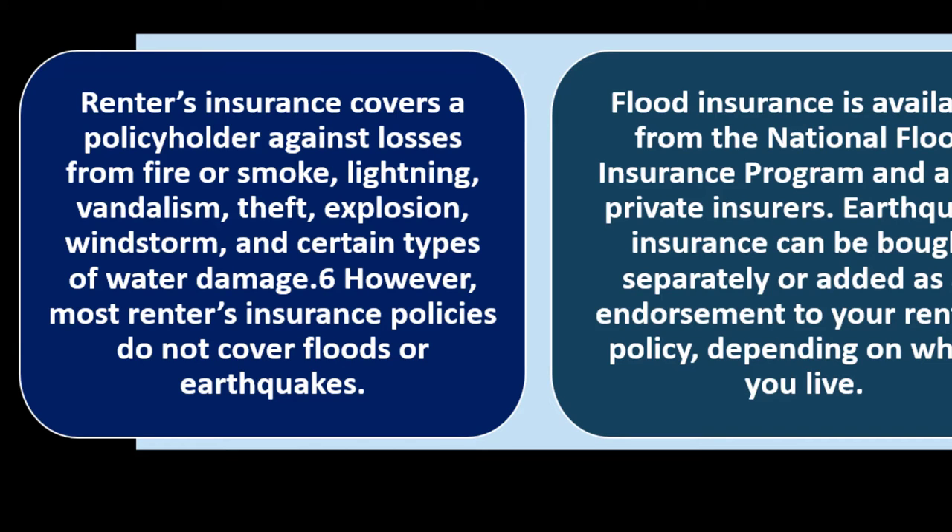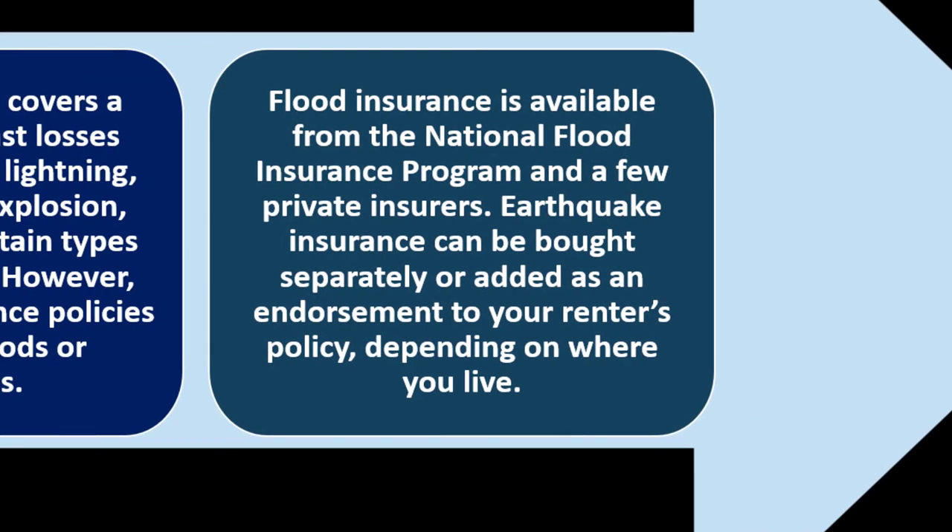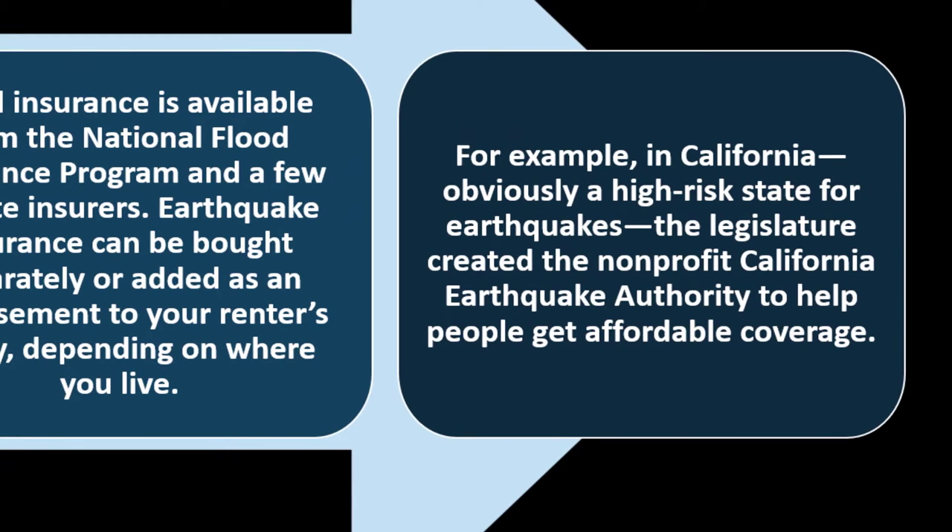However, most renter's insurance policies do not cover floods or earthquakes. Flood insurance is available from the National Flood Insurance Program and a few private insurers. Earthquake insurance can be bought separately or added as an endorsement to your renter's policy. For example, in California, the legislature created the non-profit California Earthquake Authority to help people get affordable coverage.